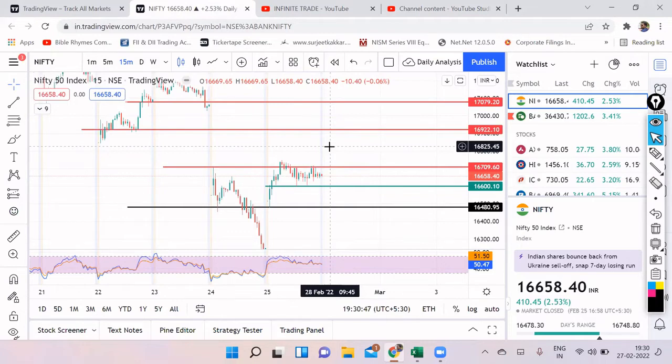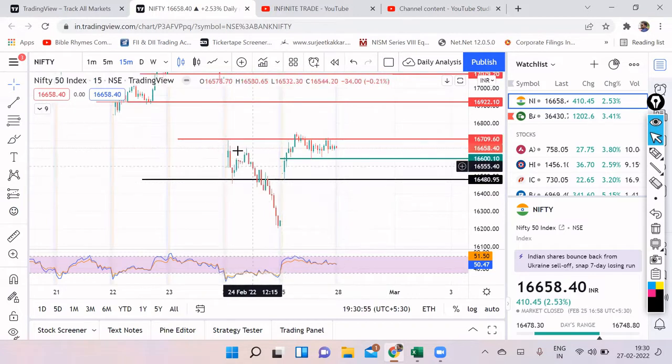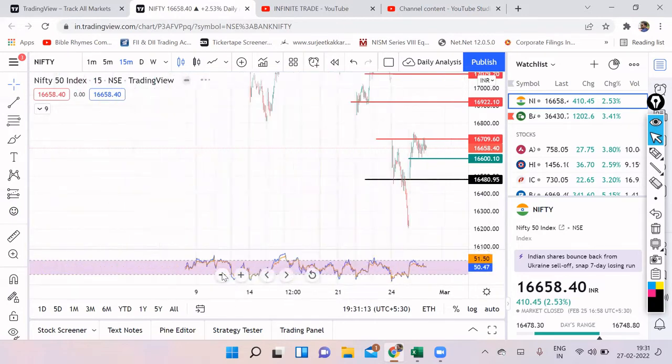Just to let you all know, the head and shoulder pattern has been confirmed and we have broken that particular neckline. We saw a tremendous fall on the 24th of February, but immediately the next day we opened gap up. So for now, this particular low that we hit in Nifty and Bank Nifty is going to be a short-term low.